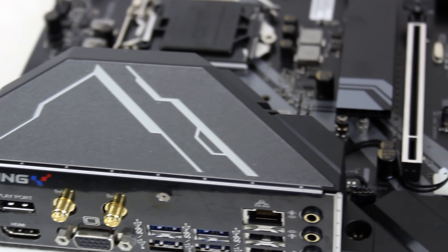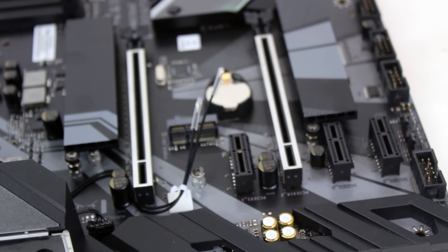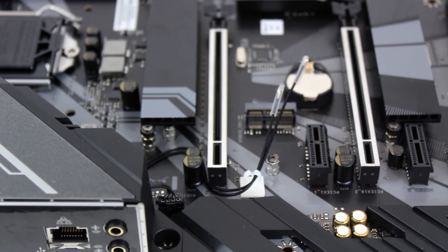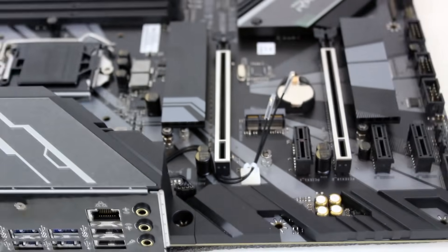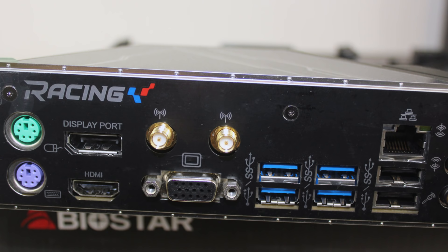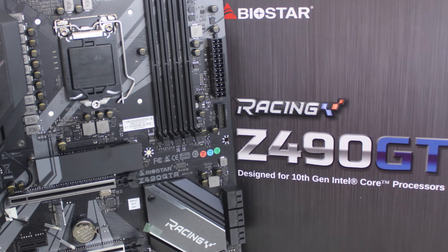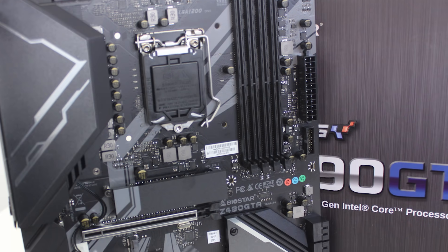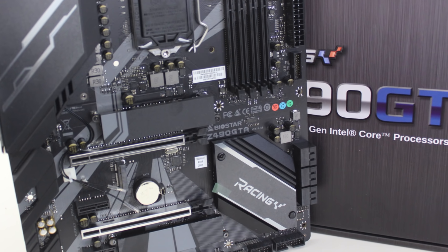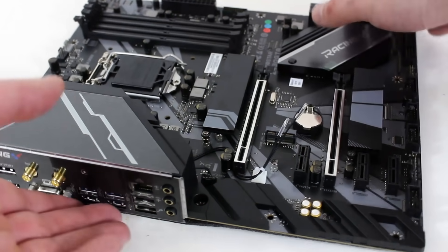So what about IO on the board? The rear of the board has two PS/2 ports — one for mouse, one for keyboard — the HDMI port and DisplayPort that you've come to know and expect, Wi-Fi antenna support, a VGA port, four USB 3.2 Gen 1 ports, a LAN port which is Intel i219V supporting 1,000 megabytes per second, two USB 2 ports, and finally the obligatory audio connectors which use ALC1150.